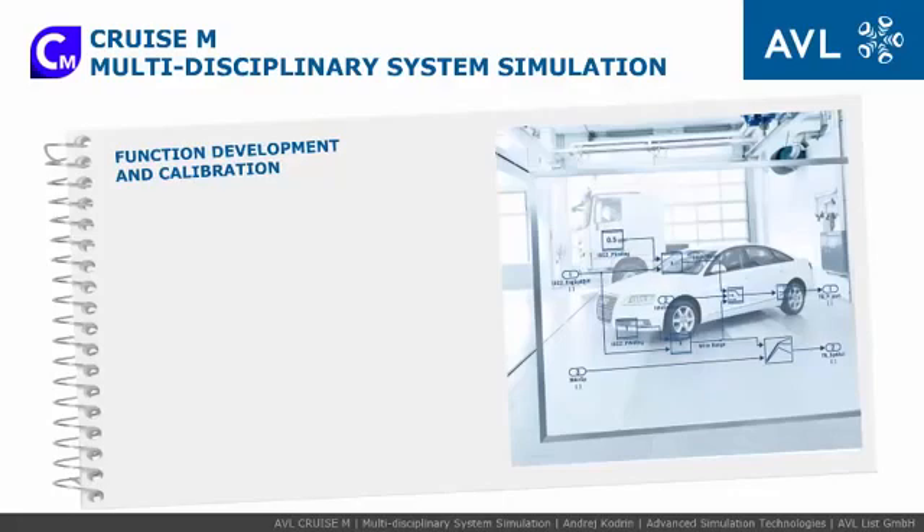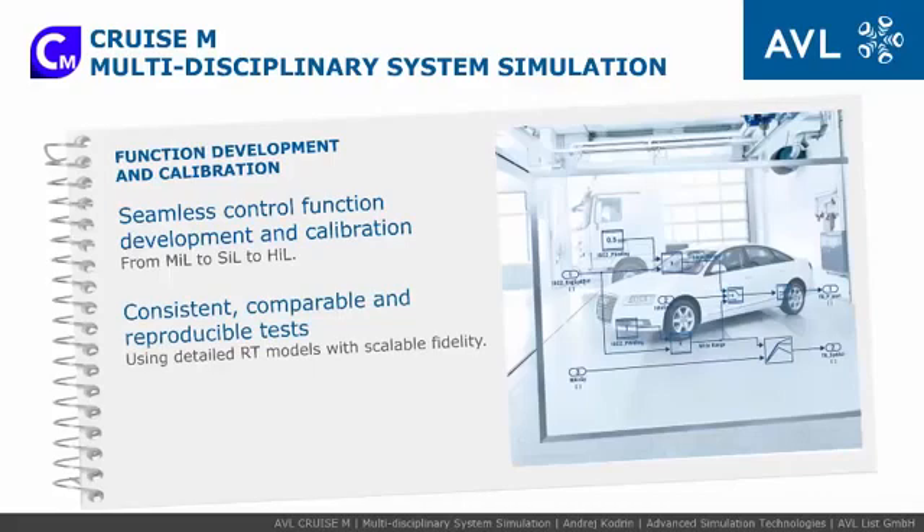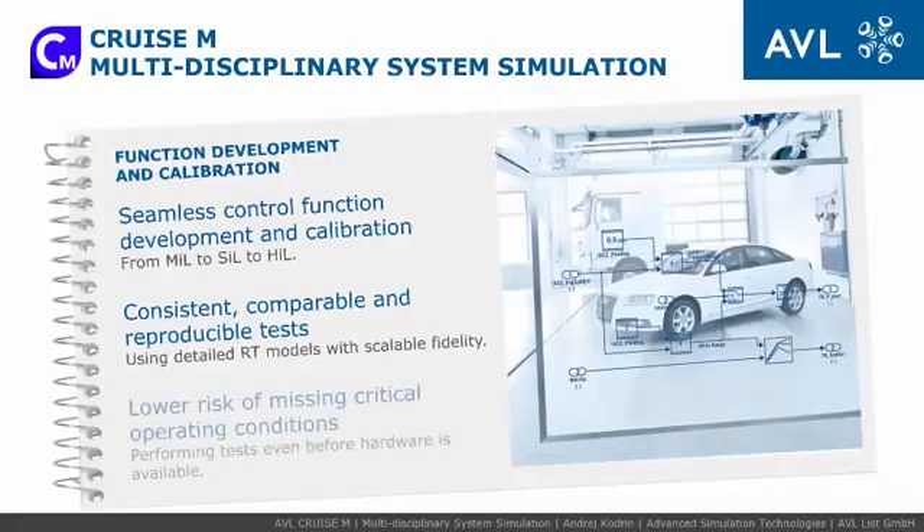AVL-Cruise M modularity with scalable model fidelity allows reuse of highly mature, real-time capable models in advanced test systems for seamless control function development and calibration from MIL to SIL to HIL. It enables consistent, comparable, and reproducible tests that are possible even before any hardware is available, lowering the risk of missing critical operating conditions and achieving real-world environment constraints without actual risk to a driver or equipment.